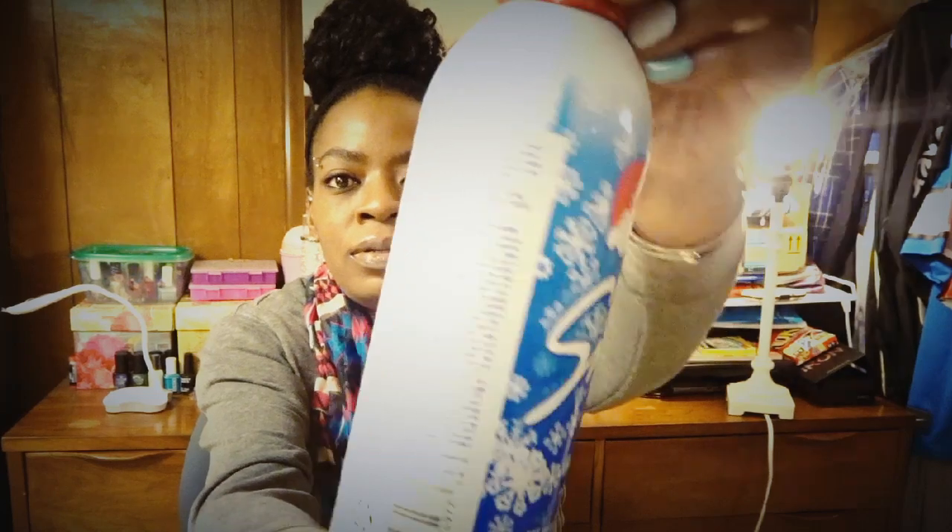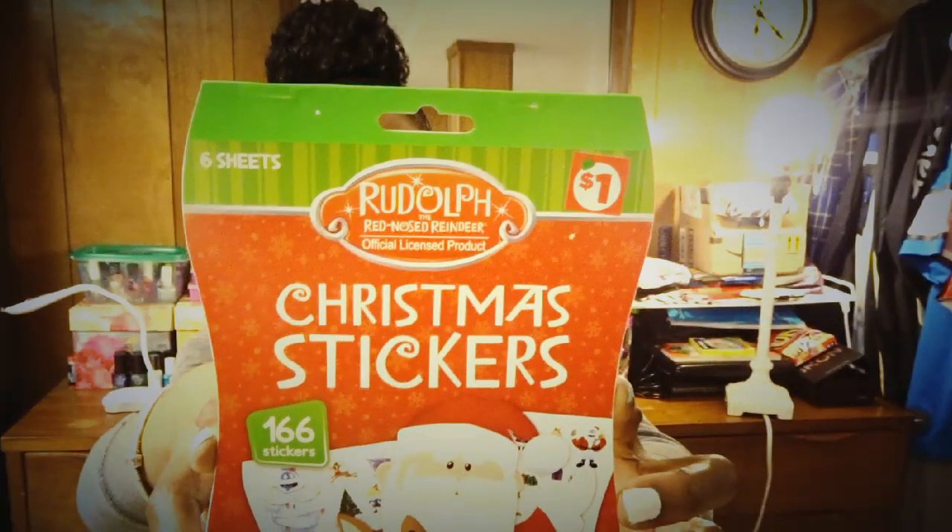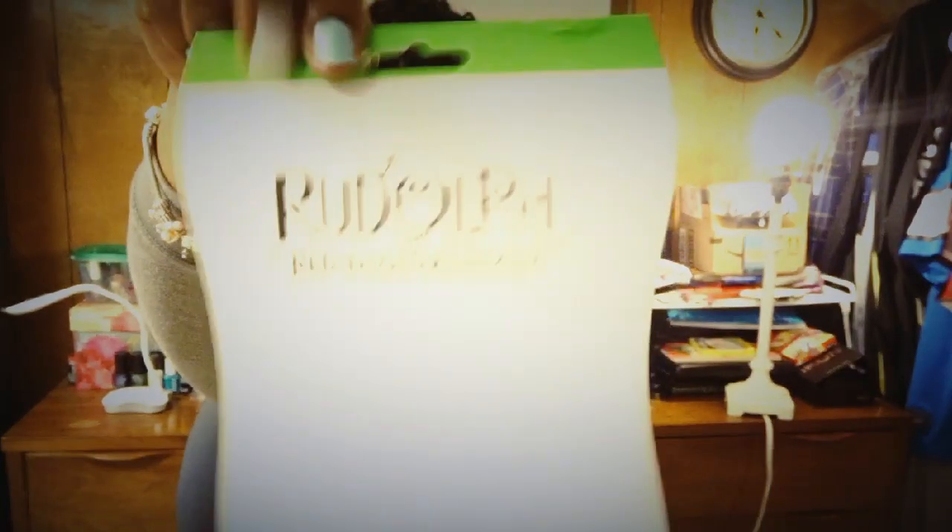I also got this for 10 cents — some window snow decor. It was originally a dollar seventy-five, so I'll have this for next year. We can decorate the living room windows or something like that. I also got this for Elijah — Christmas stickers, just a dollar but it has 166 stickers in it. I thought that was cute — he can play with them next year, put them on Christmas gifts and stuff.